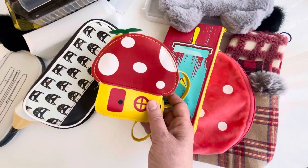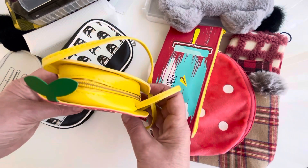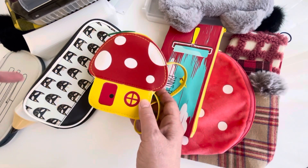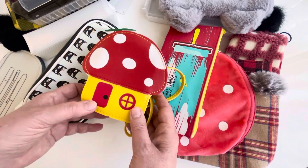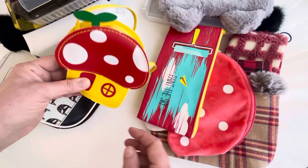I can put glue sticks, small scissors, washi tape, and little stickers in there if I want to take it somewhere. I'll also use it on photo shoots for my journal spreads on Instagram. So I couldn't resist — it was just so cute.